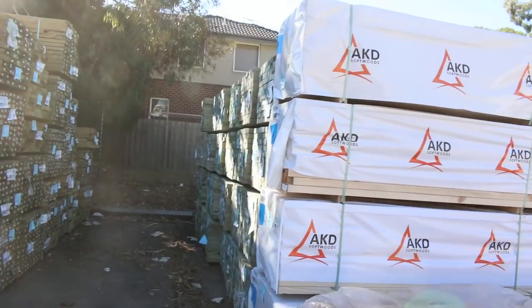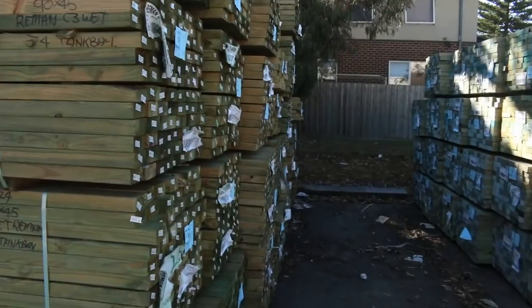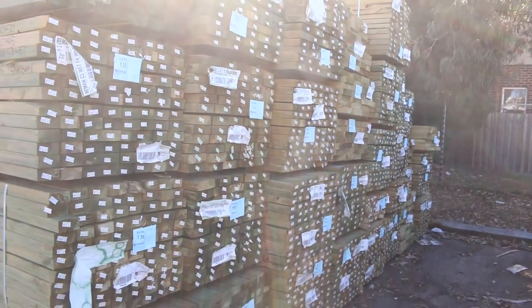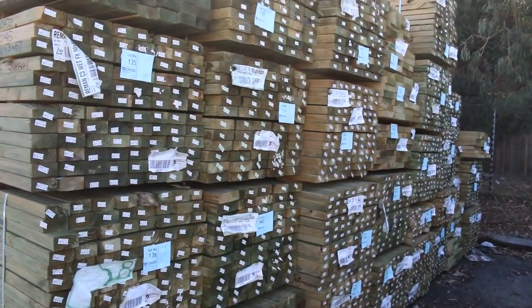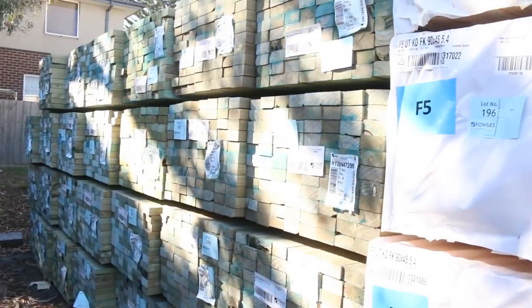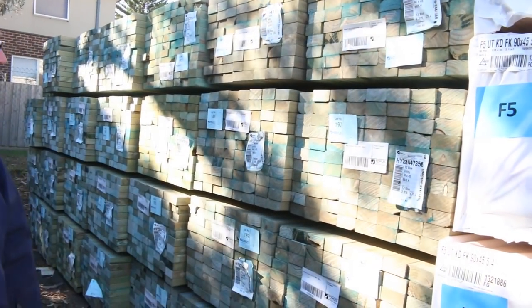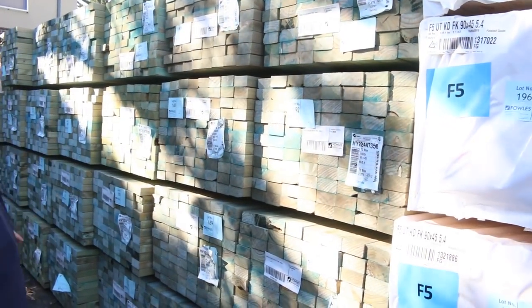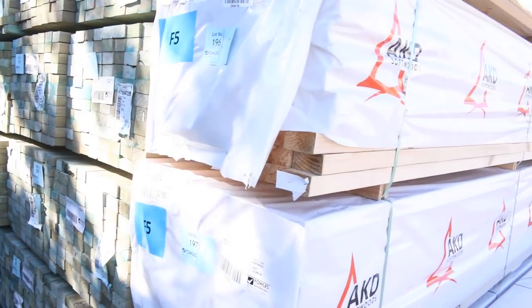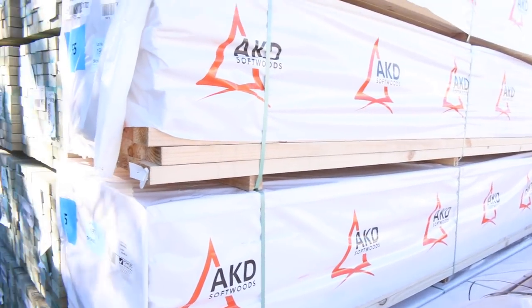Lots and lots of treated pine in again this week. That massive wall of treated pine over there is pretty much all long packs — sort of 5.4 stuff thereabouts. On the opposite side is part of the second B-double load of termite treated pine: all the 5.4s and the 4.8s mixed in together, plus some 90 by 45 F5 structural pine in the front.